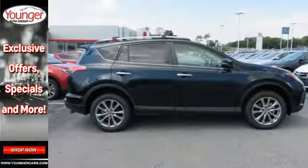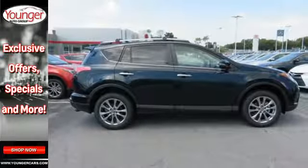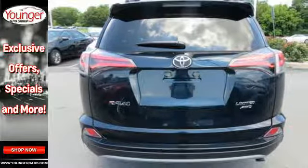You'll appreciate the safety features that are on standby until you need them most, like Trailer Sway Control and Toyota Safety Sense P.